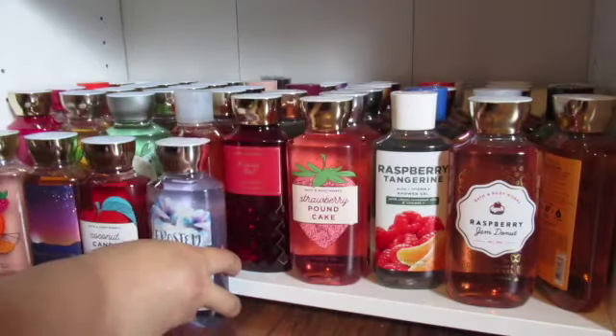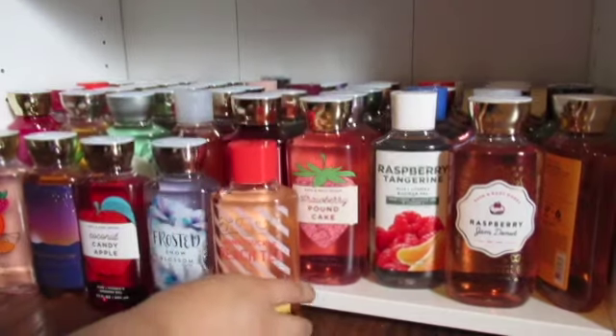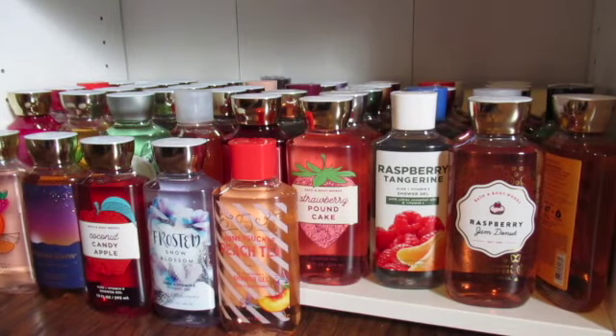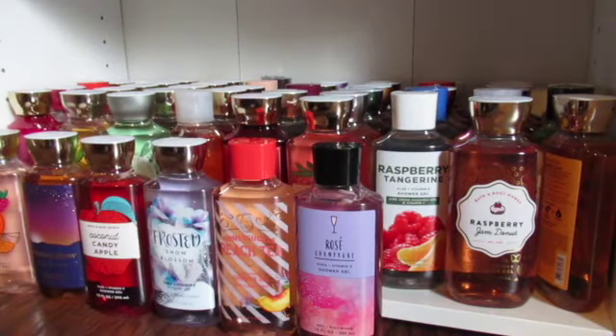This is one of my favorites. I have another Honeysuckle Peach Tea — this is one of my favorites from the SAS. And the last one is Rosé Champagne, which is one of my favorites.